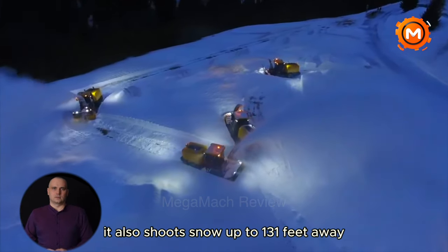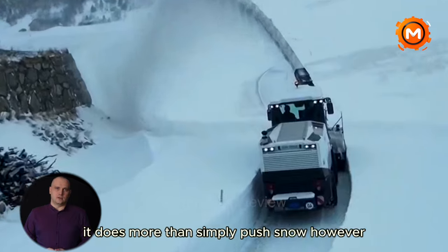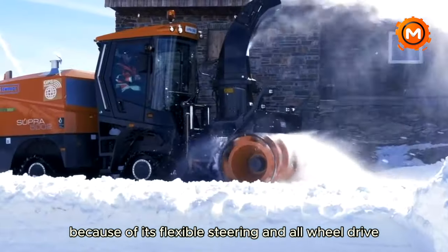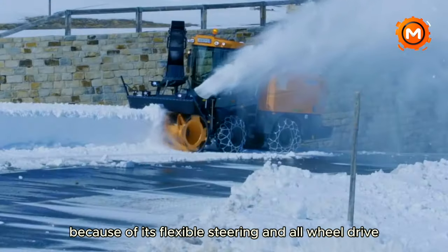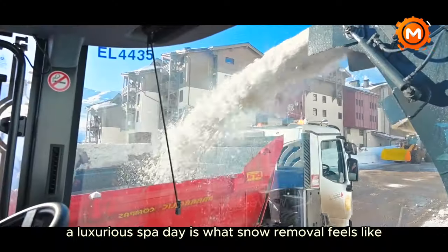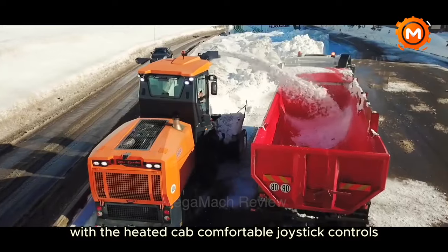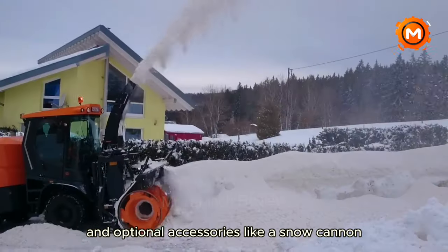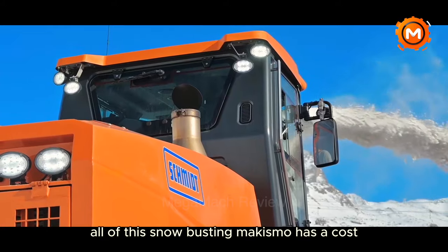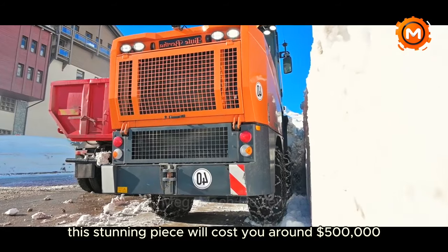It also shoots snow up to 131 feet away, keeping your yard clean and your neighbors envious. The Supra is more than simply a weapon — because of its flexible steering and all-wheel drive, it is remarkably agile. A luxurious spa day is what snow removal feels like with the heated cab, comfortable joystick controls, and optional accessories like a snow cannon. All of this snow-busting machismo comes at a cost: this stunning piece will run you around $500,000.